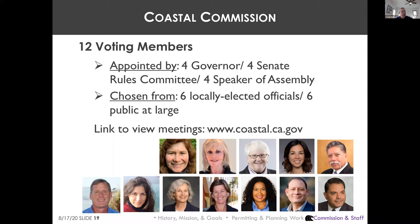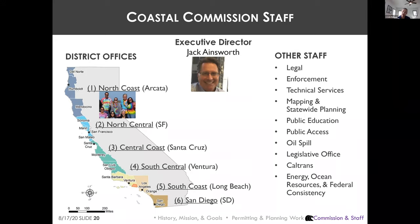The Commission is supported by a staff of approximately 160 individuals statewide across six district offices. Staff includes a technical services department with specialists like ecologists, an engineer, and a geologist. There is also a large team of lawyers in San Francisco, an enforcement program, and an education unit that awards public education grants from the Whale Tail license plate program.